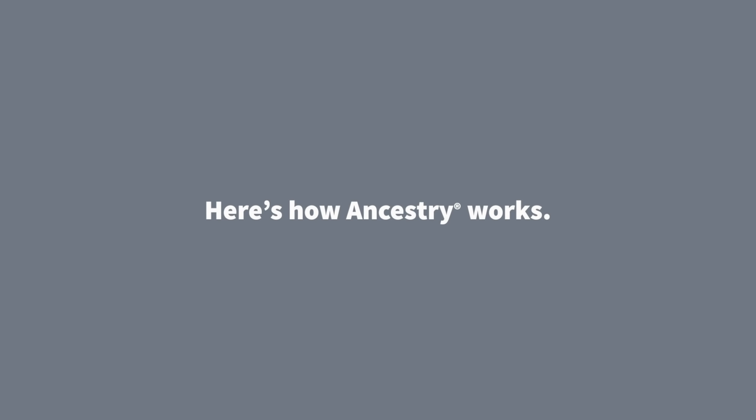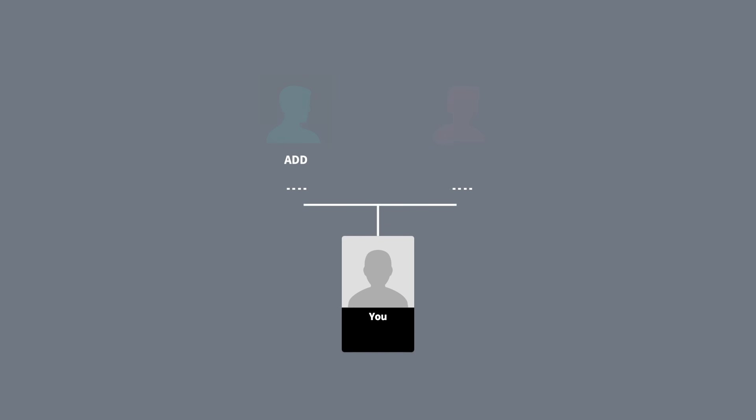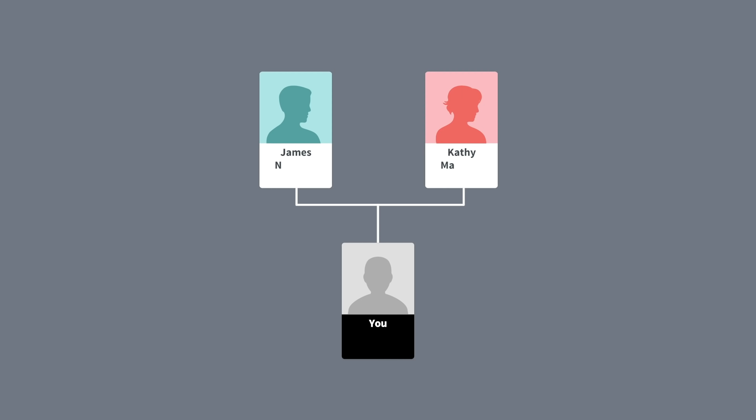It's really easy to get started on Ancestry. Just pop in all the information you already know, like your parents' names, and add some basic information from their lives like birthdays, marriage dates, and any other life events you can think of.